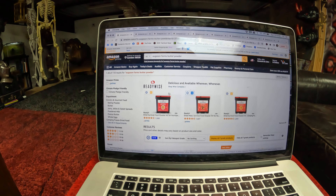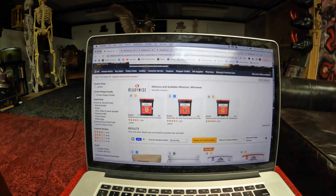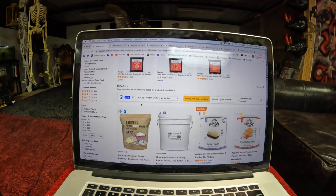What I'm showing you here today, we're just going to build this video really fast. What I'm showing you is freeze-dried food in number 10 cans on Amazon that is at a significant reduction in price.